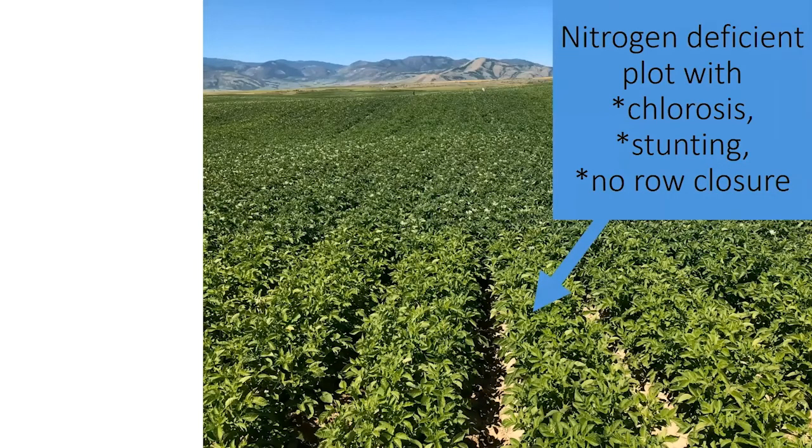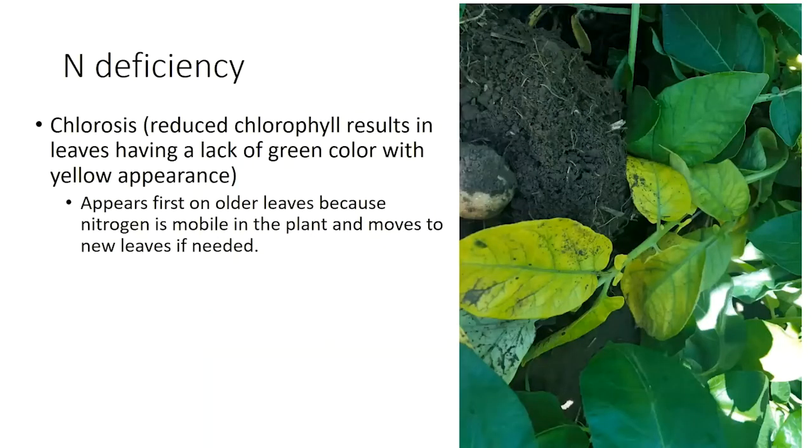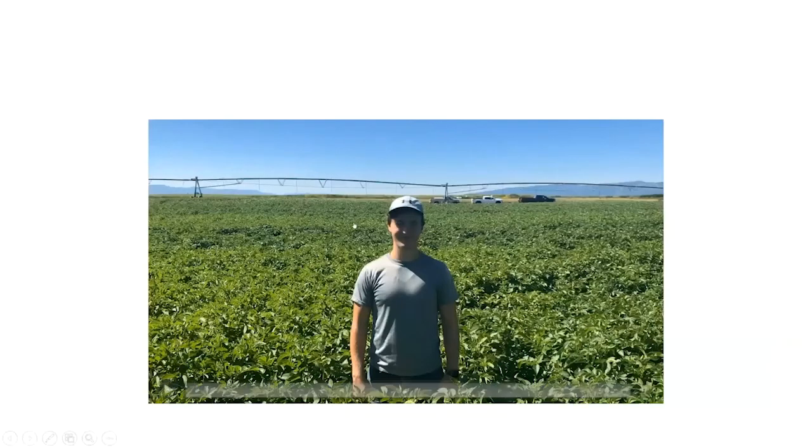We're working with a cooperator in Grace, Idaho — Ryan Christensen. Christensen and his family are wonderful cooperators. You can see that the plot in the foreground is a nitrogen-deficient plot — there's chlorosis and stunting, and the rows aren't closing compared to the plot right behind it that has adequate nitrogen. When we get nitrogen deficiency, it's common to have chlorosis and reduced chlorophyll — we don't get that green color. It tends to show up in the older leaves first because nitrogen is mobile in the plant and tends to move to the new leaves as needed. This is going to be one of my student's master's projects.